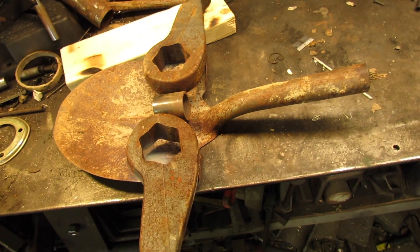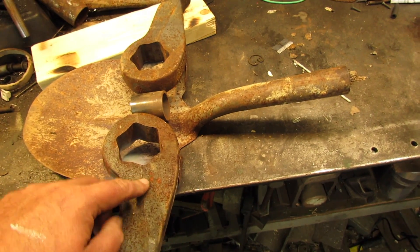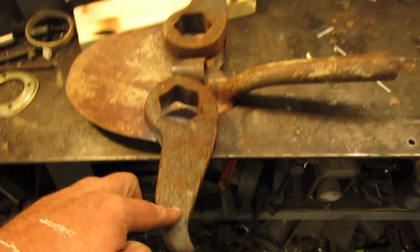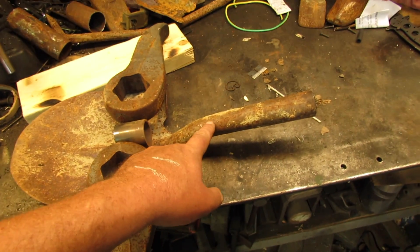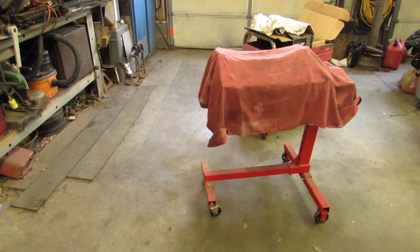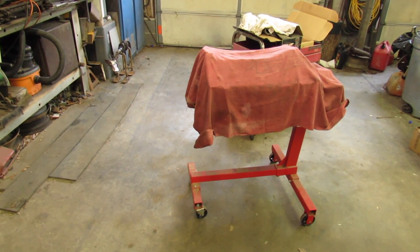But first I gotta do some tricky welding for the wife, for one of her sculptures. See this stuff here — this is cast iron. You young boys probably don't know what that is. Some of my longtime subscribers, at least more than a year, probably know.